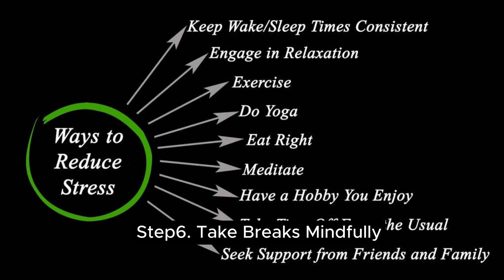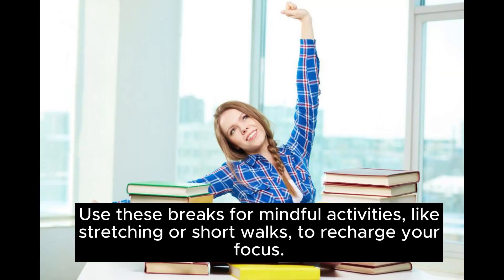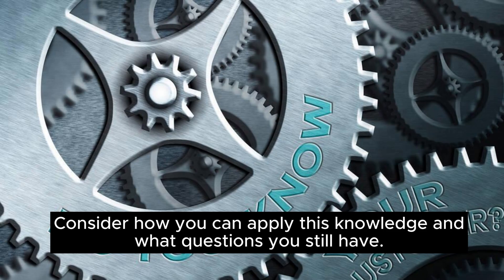Step 6: take breaks mindfully. Schedule short breaks during your study session. Use these breaks for mindful activities, like stretching or short walks, to recharge your focus. Step 7: reflect and review. At the end of your study session, take a moment to reflect on what you've learned. Consider how you can apply this knowledge and what questions you still have.